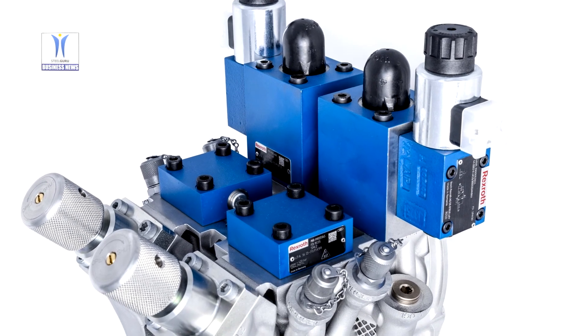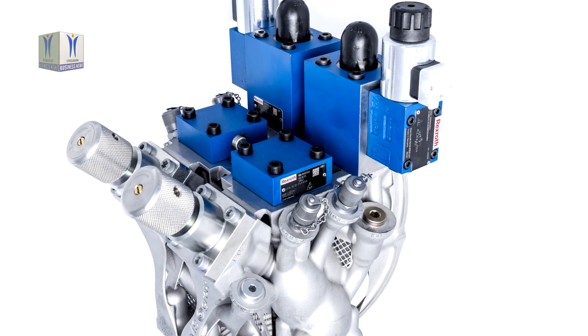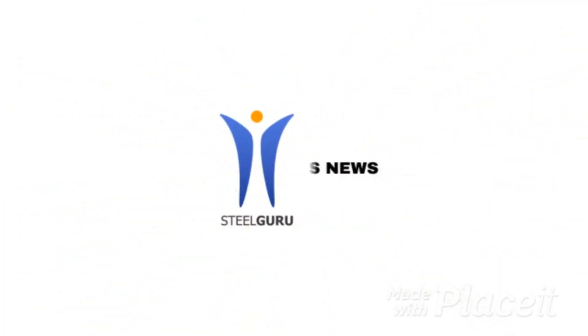Despite its high complexity, the 3D printed hydraulic manifold block can be delivered in much less time than its steel equivalent.